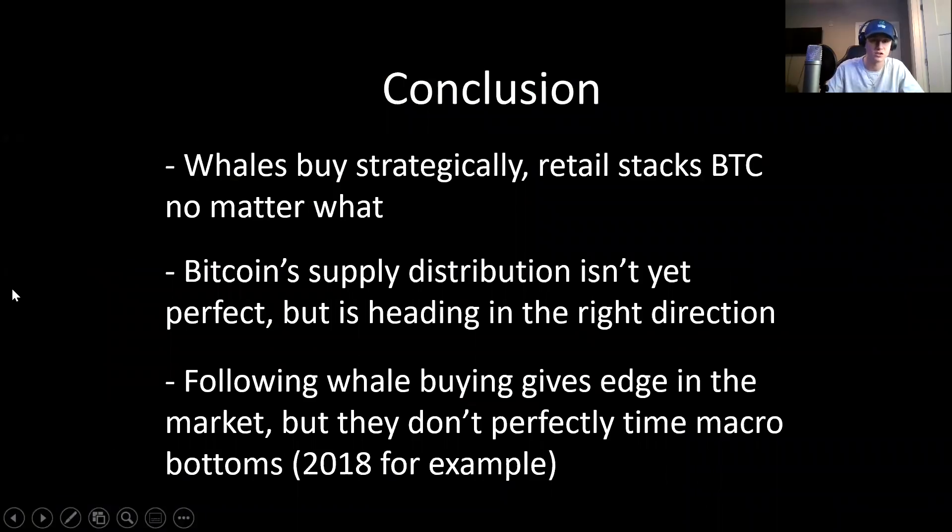The second conclusion is that Bitcoin supply distribution isn't perfect yet, but it is heading in the right direction. The supply distribution is heavily skewed in terms of whales holding a larger portion of supply, but you could say the same thing about stocks, and also Bitcoin is only 12 years old. The key component here is that it's trending in the right direction. As Bitcoin's price appreciation occurs over the next 10, 15, 20 years, there will be an incentive for early adopters and early whales to distribute their coins into the market, and that's how supply distribution will continue to become more healthy.